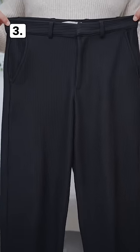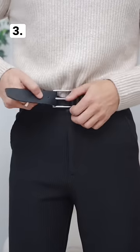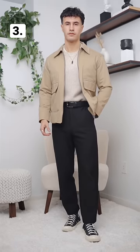Option three, you could turn it up a notch by tucking in your sweater into a pair of smart trousers. Add a belt and layer on top with an elegant jacket, and now you're left with an outfit that's going to impress.